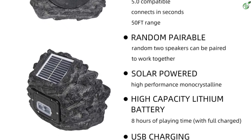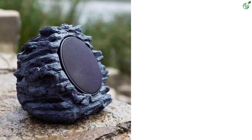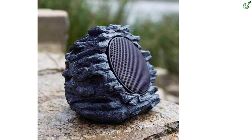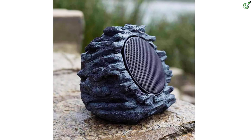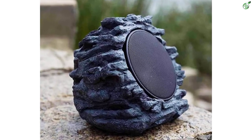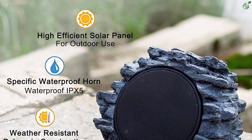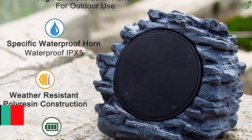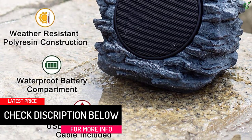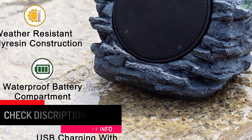It is sealed with IPX5 waterproofing including the battery compartment, making it able to sustain harsh outdoor environmental conditions. The built-in rechargeable Li-ion battery lasts about eight hours on average. This speaker connects via Bluetooth 5.0, which is easy to use with all mobile phones and tablets, and its wireless Bluetooth connectivity range is about 50 feet, which is quite enough for most users.